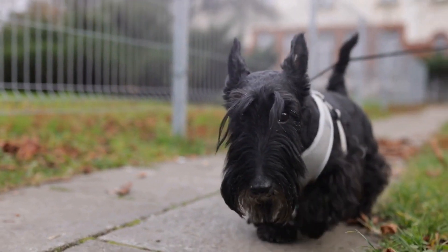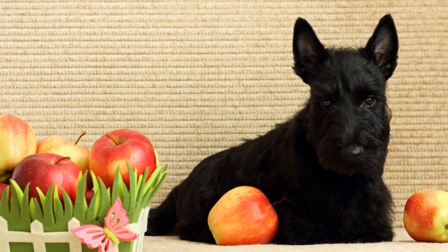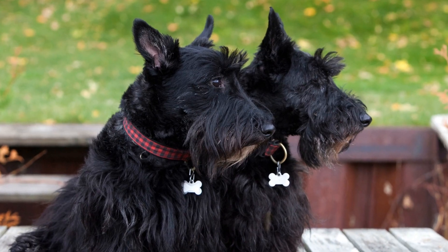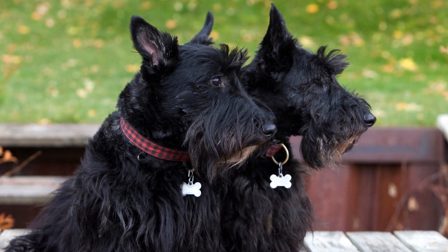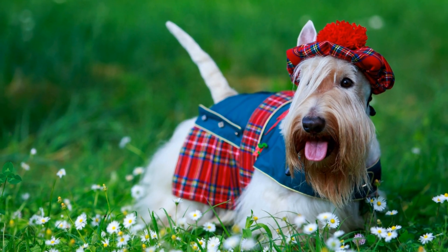Provide a Balanced Diet. The first step in ensuring optimal nutrition for your senior Scottish Terrier is to provide them with a balanced diet. This means feeding them a combination of high-quality protein, complex carbohydrates, healthy fats, vitamins, and minerals. Consult your veterinarian or a professional dog nutritionist to determine the ideal balance for your pet's specific needs.